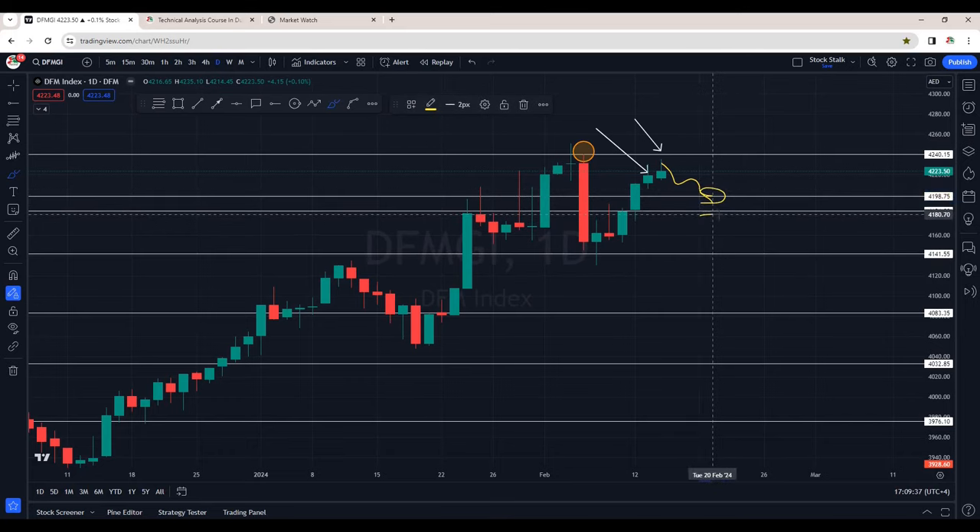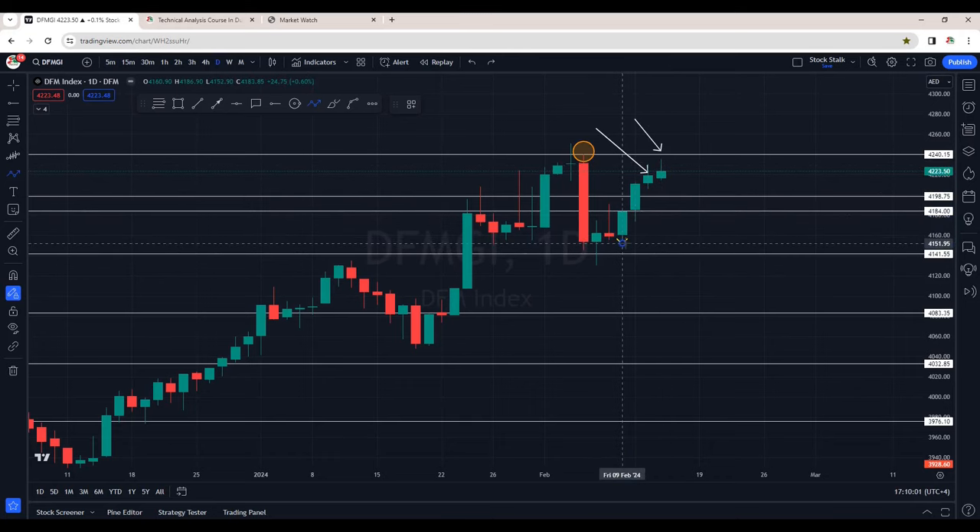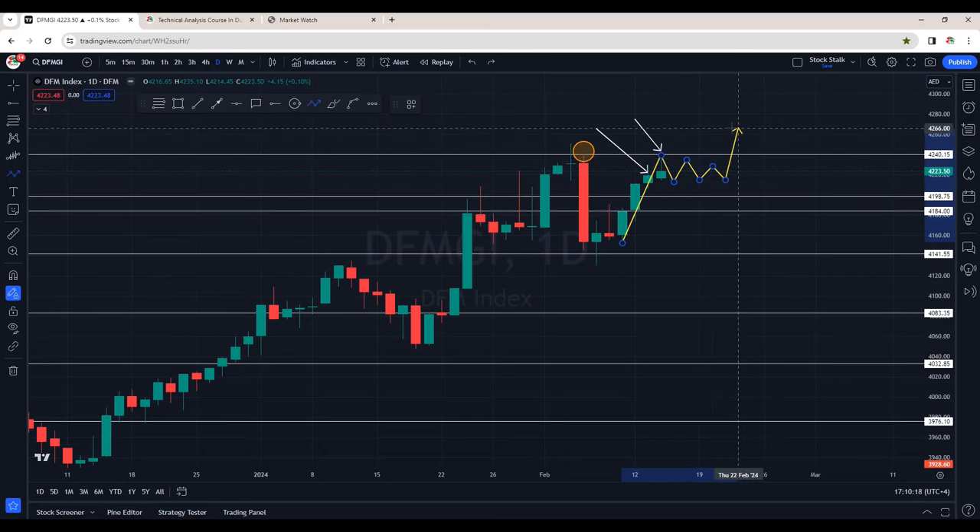If this fails, then we have another support area around 4,185, and in case this fails to hold, then we have a stronger support around 4,140. Hopefully we don't see this scenario and the market continues its upside momentum. I want to see sideways momentum from here. As I mentioned in yesterday's video, after making this strong move to the upside from about 4,160, it's trying to hit the resistance directly without taking any pause. So there are good chances it may go sideways, at least spend 2-3 days, and then if it tries to break out, we will already have a strong base and the chances of survival after the breakout will be higher.